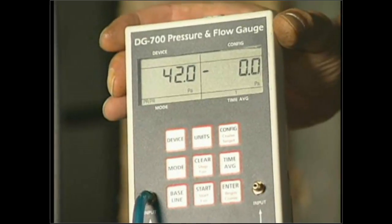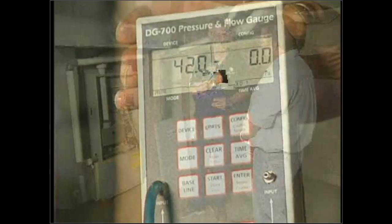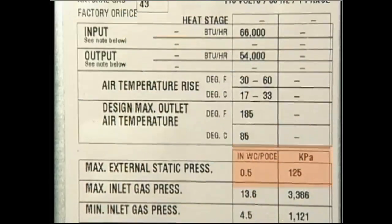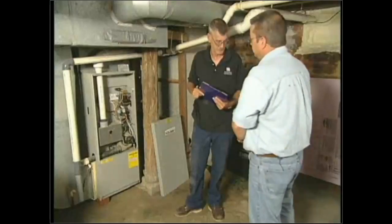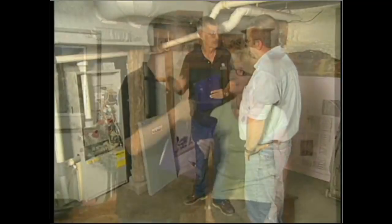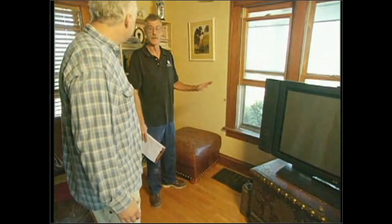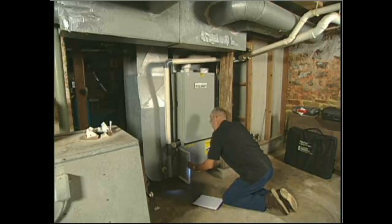The total for this furnace is 162 Pascals. There are 250 Pascals to an inch of water column, and this furnace is rated for a half inch of water column — so we only need 125 Pascals. Since we're at 162, we're a little bit higher. At this point, the auditor has to start making decisions and recommendations. We may need to add more return air to the system, or recommend a less restrictive filter if there are no allergies in the home.